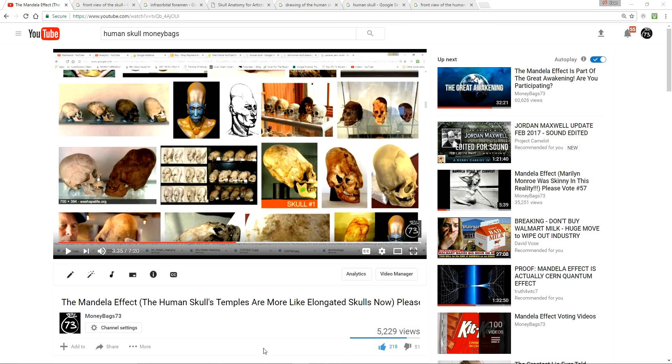Hey everyone, quick video today — voting video number 104. I'm not 100% on this, but it's definitely different from what I remember from my research when I just did a video in October on the human skull. So I contacted Dr. Lupo, who knows the human skull and human anatomy much better than I, and he says he does remember the supraorbital foramen, the infraorbital, and the mental foramen on the human skull, but they look a little bit bigger. That was his comment to me.